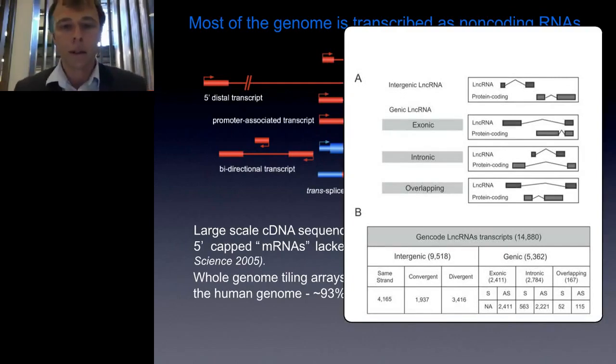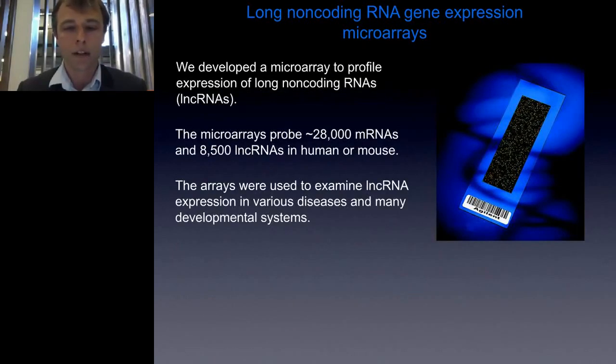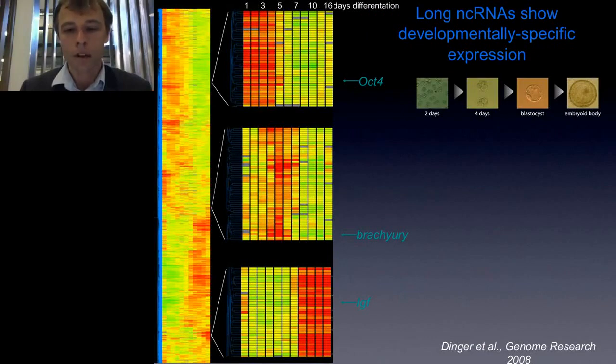We used these arrays to look at long non-coding RNA expression in a huge number of disease and developmental systems. Perhaps the most iconic of these experiments was looking at embryonic stem cell differentiation. We looked at a 16-day time course of embryonic stem cells. In the top panel are genes that associate with different markers of pluripotency such as OCT4, primitive streak formation such as brachyury, and mesendoderm formation marked by IGF. When we look at RNAs that cluster with these markers, we end up with a large number of non-coding RNAs clustering with the same programs — our first clue that these may have a functional role.